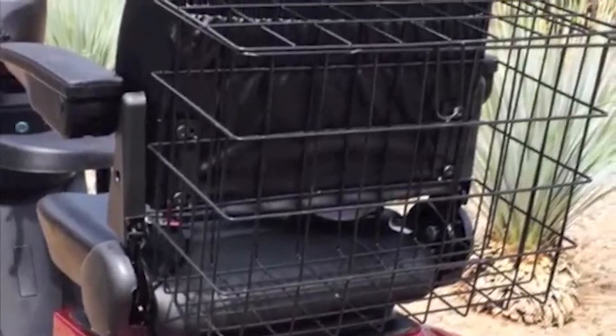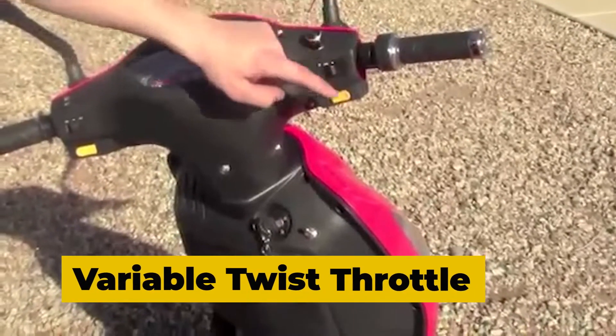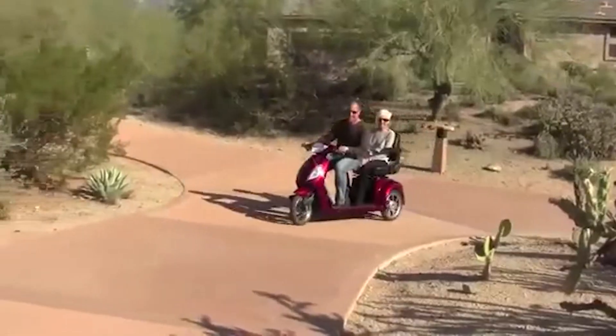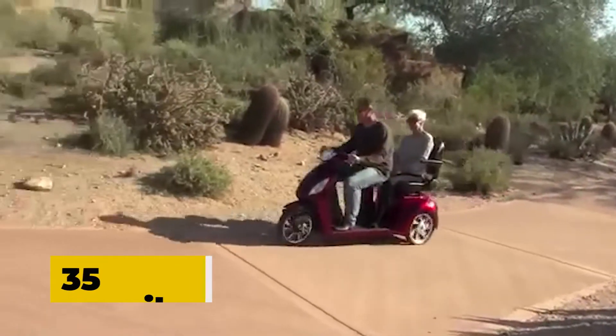It includes a rear basket and a lockable compartment beneath its back seat. Equipped with a variable speed twist throttle and powered by its 700-watt brushless motor and four units of 12-volt lead-acid batteries, this scooter can run up to 15 miles an hour and has a 35-mile distance per charge.